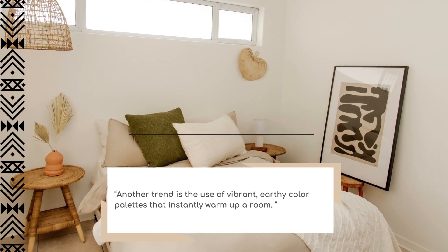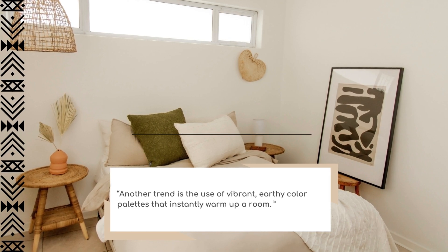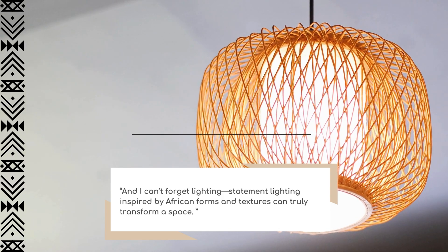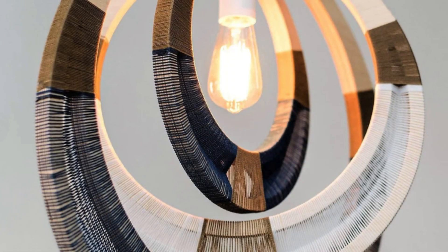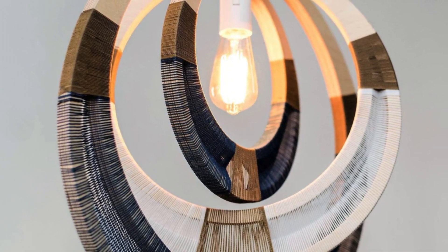Another trend I love is the use of vibrant, earthy color palettes that instantly warm up the room. And of course, lighting — African statement lighting inspired by traditional forms and textures can truly transform a room and the overall ambience of a space.